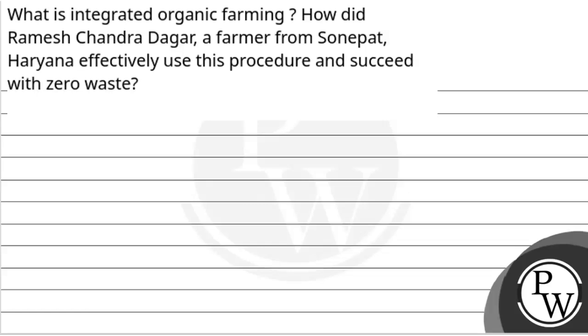Let's read the question: What is integrated organic farming? How did Ramesh Chandra Dagar, a farmer from Sonipat, Haryana, effectively use this procedure and succeed with zero waste? First of all, let's discuss the key concept and define what integrated organic farming is.